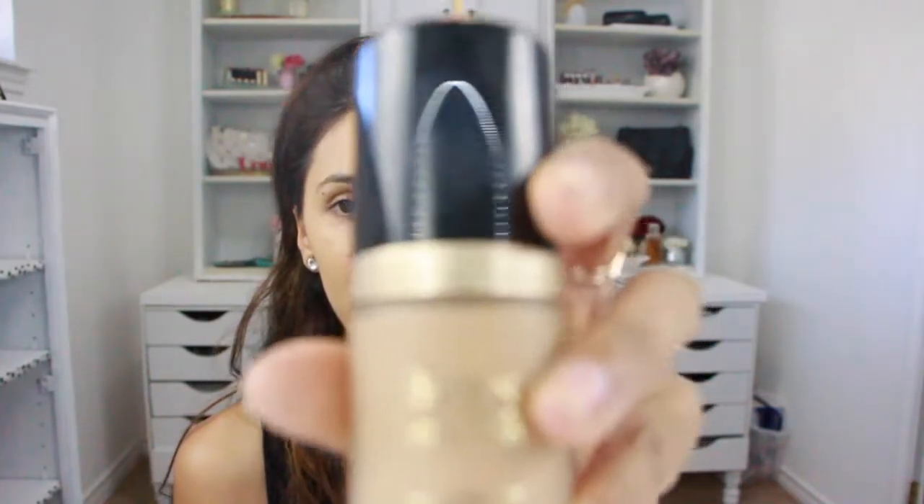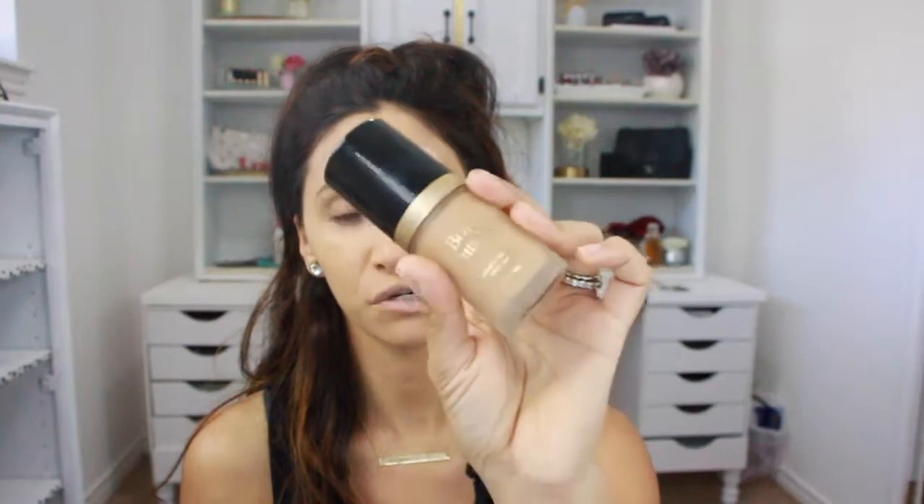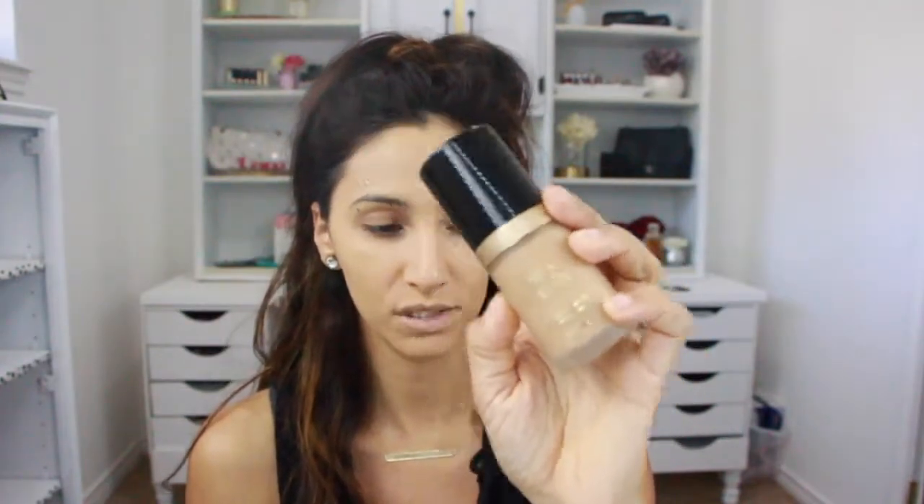My third favorite is the Too Faced Born This Way Absolute Perfect Foundation in Light Beige. A lot of times when people compliment how nice my skin looks, it's usually when I'm wearing this one or the YSL. It's available at Sephora and Ulta. It's also liquid and gives a really nice finish — I still love it.